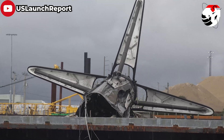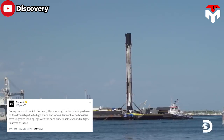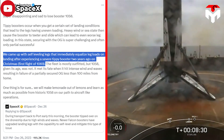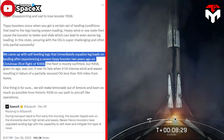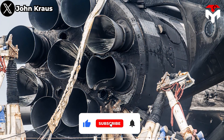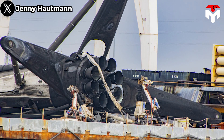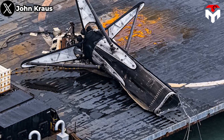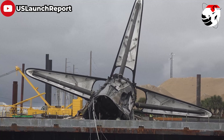This will be a valuable lesson for SpaceX. The company stated that newer Falcon boosters have upgraded landing legs with the capability to self-level and mitigate this type of issue. Kiko Donchev wrote on X: "We came up with self-leveling legs that immediately equalized leg loads on landing after experiencing a severe tippy booster two years ago on Christmas." Looking at B-1058's status after its destruction, most of the engine section appeared to be intact. Judging from photos, three of the four landing legs jutted into the air, propped open as they were following the booster's landing. Wires were drawn out and strewn over the edge of the drone ship, dragging in the water as the vessel made its way back to dock.